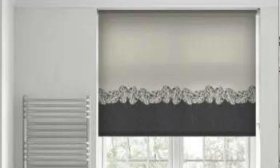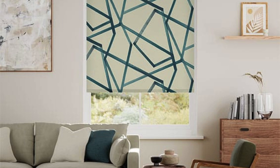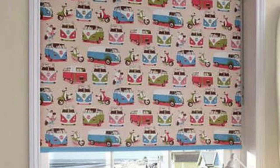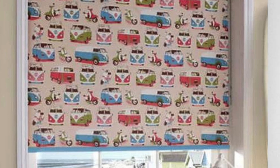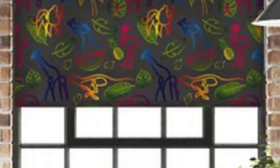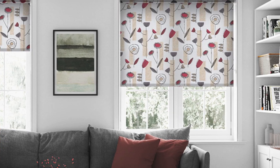In conclusion, the comprehensive advantages of custom blinds encompass adaptability to various window types, enhanced light and privacy control, sustainability, and improved energy efficiency. By considering these factors, individuals can make informed choices that go beyond mere window coverings, creating a harmonious, personalized, and environmentally conscious living or working environment. Custom blinds, with their myriad benefits, stand as a versatile and thoughtful addition to any space, elevating both form and function.